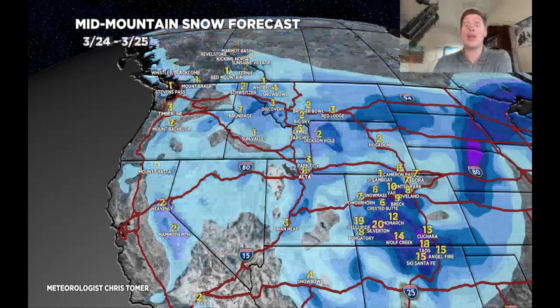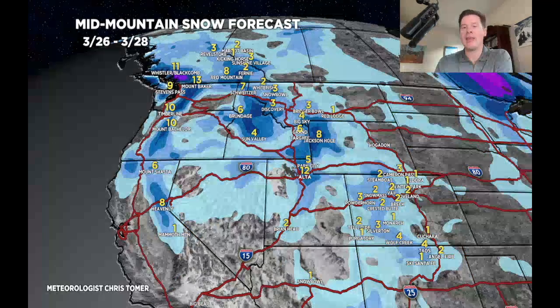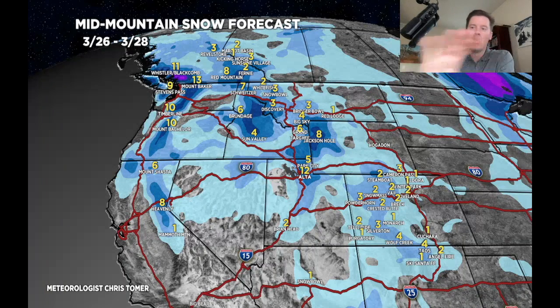Looking at it by time period: if you're skiing on the 25th, this is total snow from the 24th through the 25th — big-time snow in Colorado, northern New Mexico, and the Wasatch. Time period two is 3/26 through 3/28: a lot of snow moves across the northern tier — the Tetons, parts of Idaho, parts of the Pacific Northwest — and it also clips the Wasatch with up to a foot of additional snowfall.